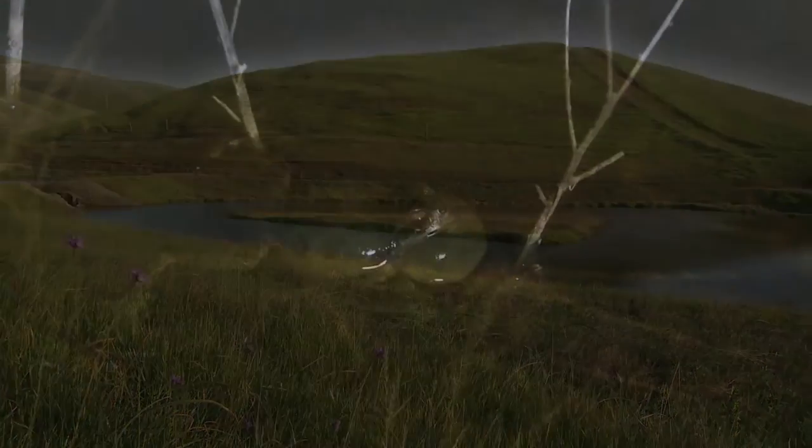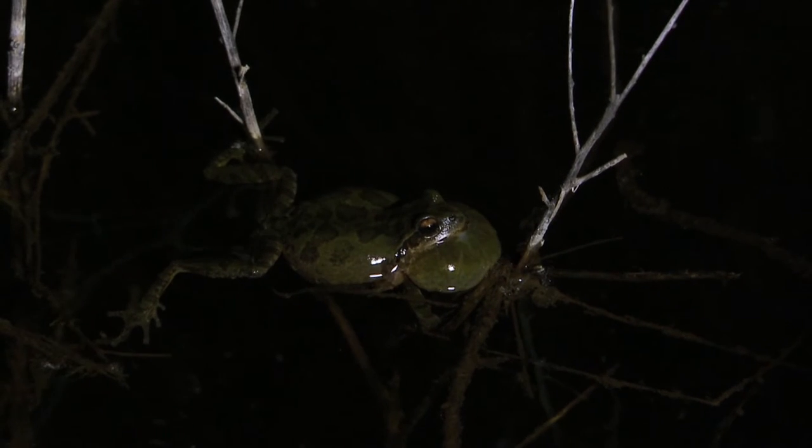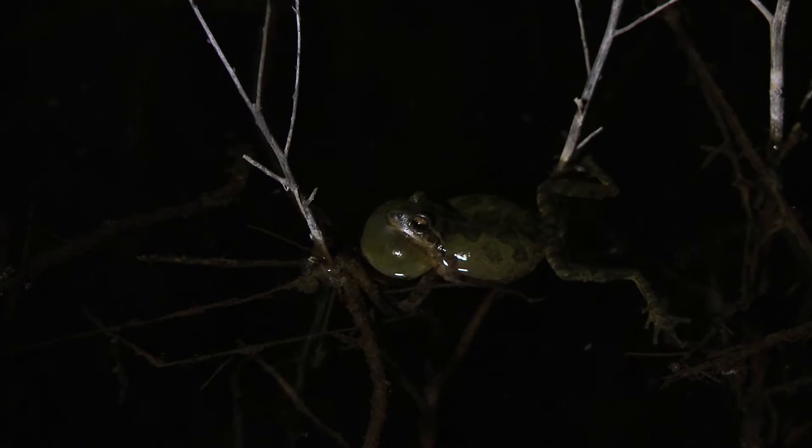The ponds come alive each evening with a chorus of Pacific tree frogs. Extending their vocal sacks under their chins while clinging to pond vegetation, they call out to one another — probably asking, "Where are you? I'm over here!"